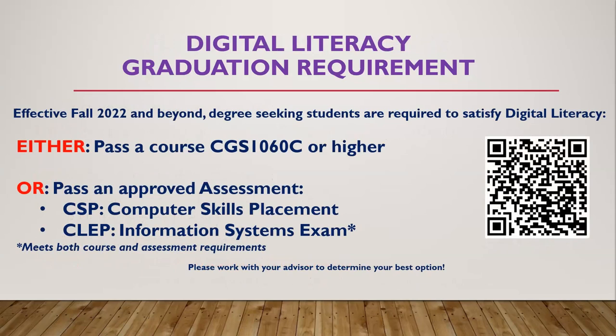Effective fall 2022 and beyond, students who plan to graduate from any degree program at Broward College must demonstrate competency in digital literacy by successfully completing a specified course or examination. The course option is CGS 1060 with a passing grade of C or better. If you have already completed a related course, please speak with your assigned advisor to determine if you have already satisfied this requirement. Students can also take the CSP or CLEP exam, though the CSP option can only be taken locally at a campus testing and assessment center. If you choose the CLEP Information Systems exam, you will need to request that your scores be sent to the Broward College Registrar's Office to satisfy both the course and the assessment for graduation.